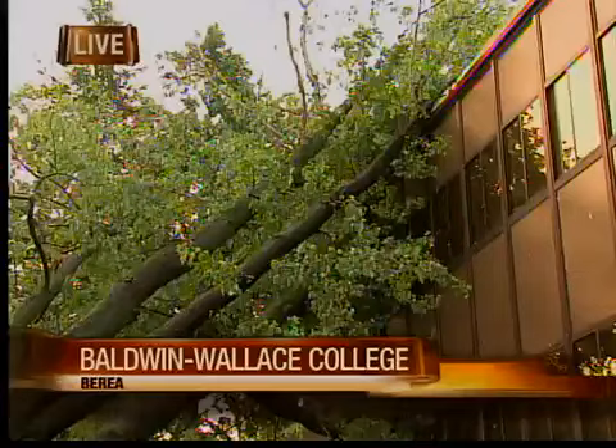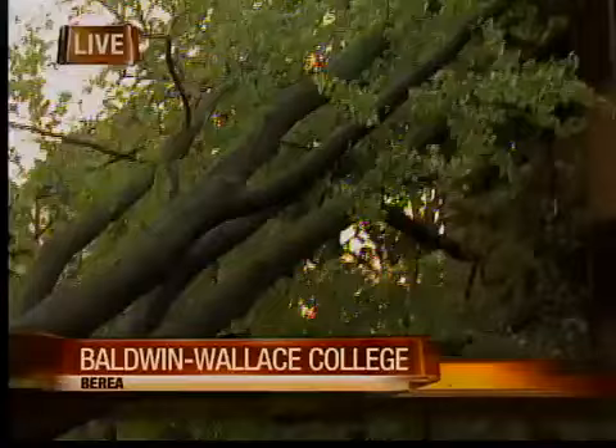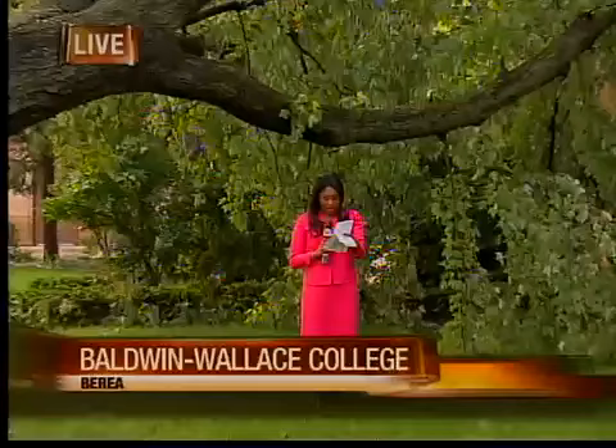But the worst damage, again, is here where we are live this morning at the campus library, where a giant part of this tree that I'm standing underneath came down and hit the third floor of the Baldwin Wallace Library. The damage, though, is not limited to this college campus. Check out the video on I-71 southbound last night — lanes there closed after a giant tree blocked a large portion of the roadway. Cars were forced to squeeze into one lane as crews worked on that.